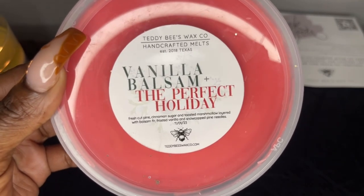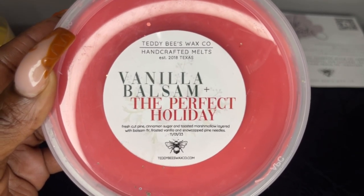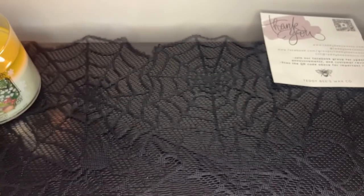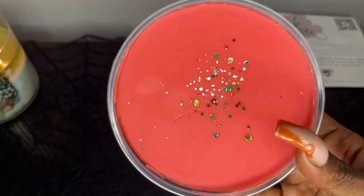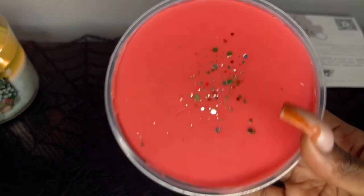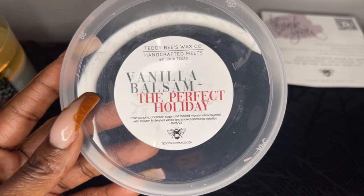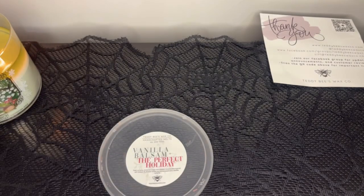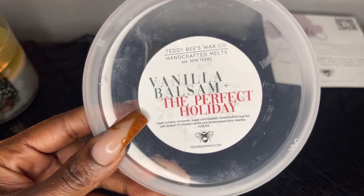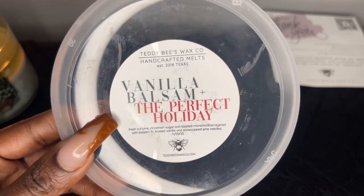Next is Vanilla Balsam and The Perfect Holiday — fresh cut pine, cinnamon sugar, and toasted marshmallow blended with balsam fir, frosted vanilla, and snow-capped pine needles. This one is layered. It smells good — it's kind of spicy at the top. If I'm not mistaken the top layer is The Perfect Christmas dupe from Bath and Body Works, because I'm getting that pine, cinnamon, and toasted marshmallow. At the bottom I get the tree. If you like tree scents and cinnamon sugar this is almost a red hot cinnamon vibe but really good.